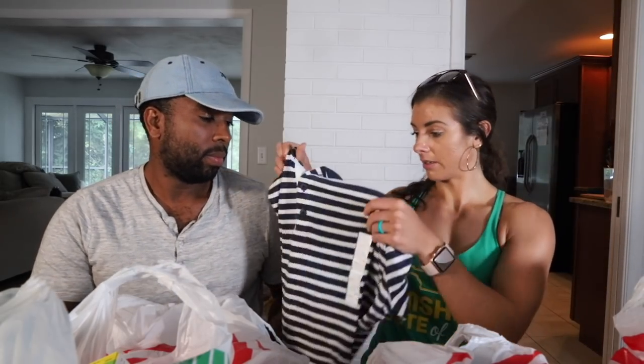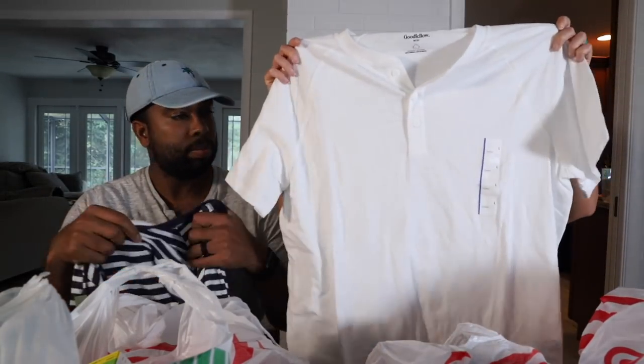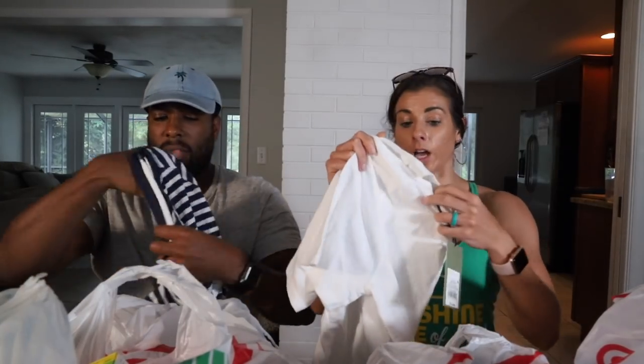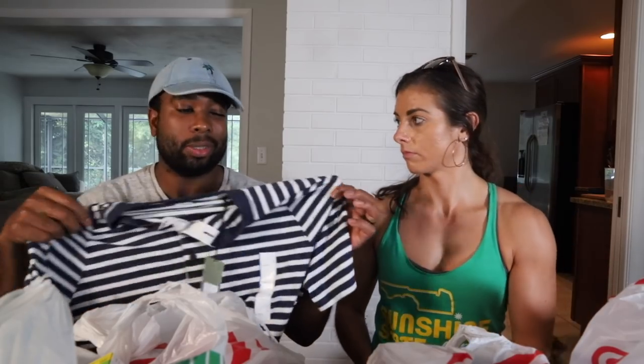We also got some henleys: a blue and white striped henley and a plain white short-sleeve henley — really comfortable, also by Goodfellow. Hashtag not sponsored. These were thirteen dollars each. You can wear these after dinner if you want to dress down a little bit, or for a casual breakfast in the main dining room where you want to cover your shoulders.